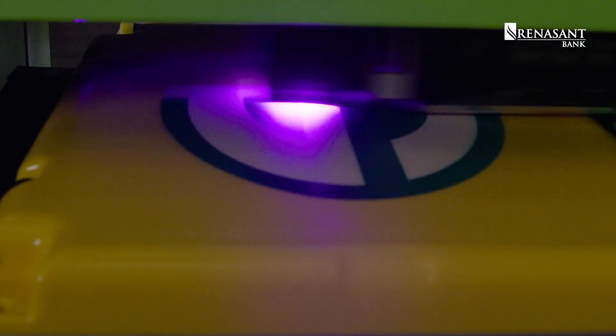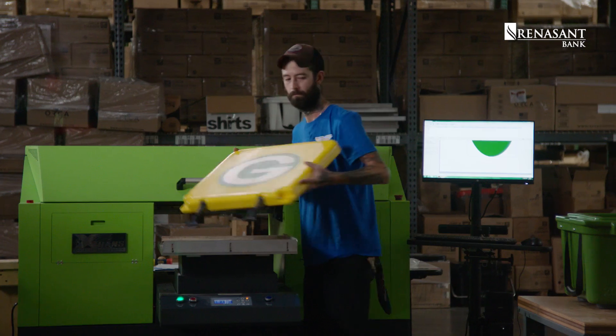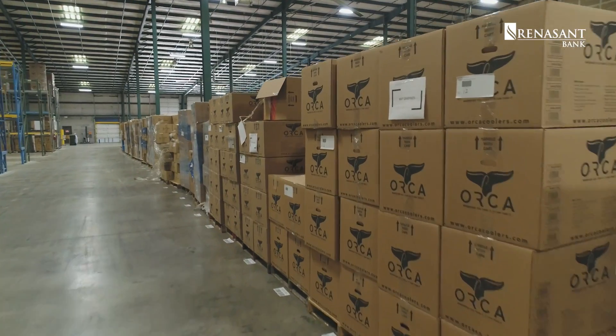So we just sent him some coolers, and here we are. Hi, I'm Brett Favre. Welcome to ORCA Coolers.